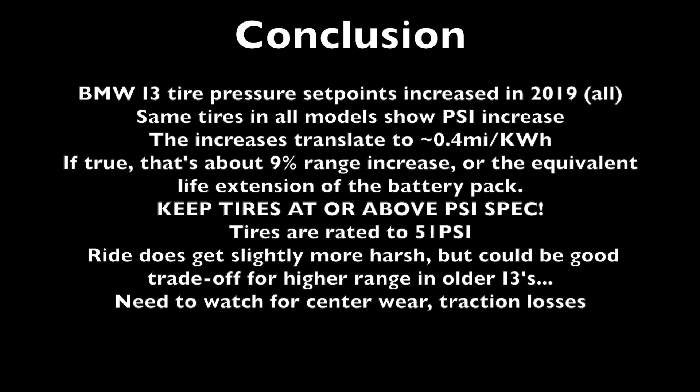The ride harshness was a little bit stiffer at the higher pressures, but for the gain in range I think it's well worth that trade-off. Slightly higher pressures can possibly affect turning response and handling a little bit, but if you know that going in it probably won't be a problem. And if that's the default pressure setting for new vehicles, it should be relatively safe.